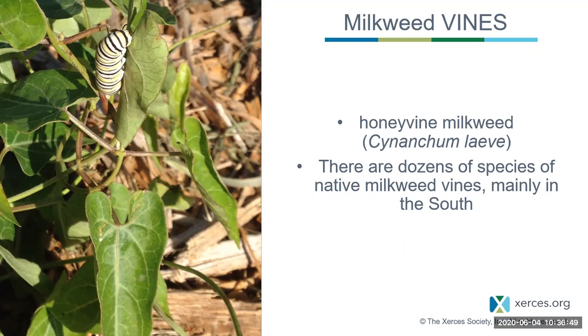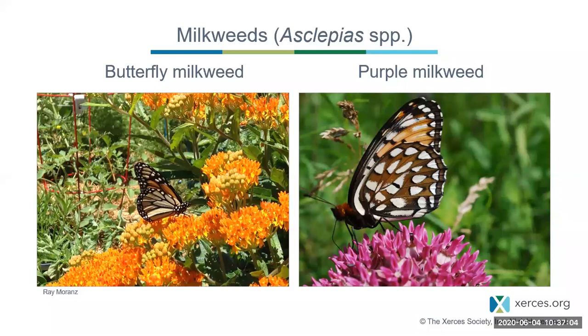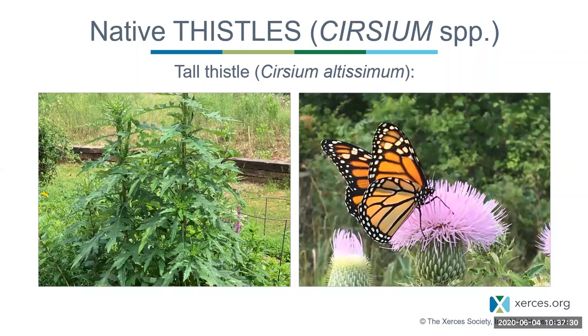Now I want to talk about nectar plants, particularly native nectar plants that occur across much of the country. Milkweeds are amazing nectar plants — they're not just food for monarch caterpillars. They're great food for monarch butterflies, regal fritillaries, and dozens of species of butterflies. So I strongly recommend every garden have milkweeds, even if you're not interested in monarch butterflies.